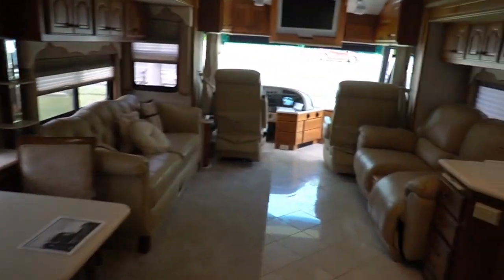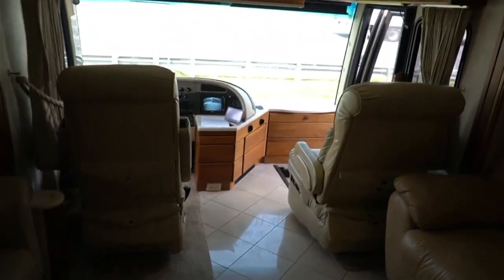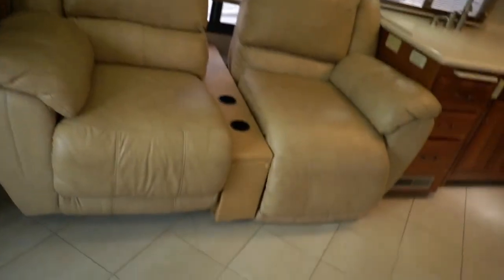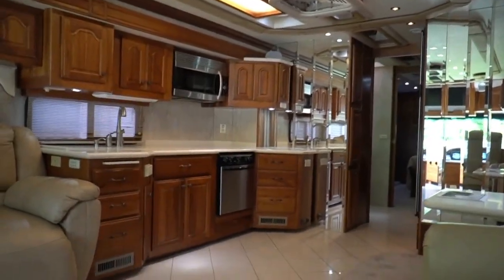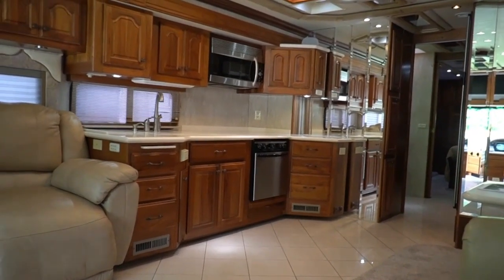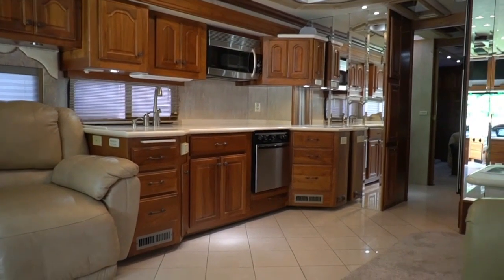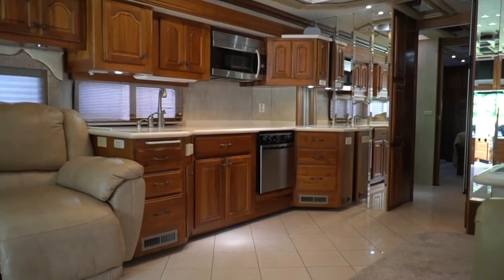Cedar-lined closets. Here it is folks — low miles, excellent condition, very high-end brand. Tag axle, 15,000-pound tow capacity, plenty of power, lot of life left to it. Somebody went out in 2005, bought this thing brand new, spent — even with discounts — probably 400 grand plus. Used it for 49,000 miles. Here it is for a fourth of that price almost. That's why you're making the smart decision to buy used instead of new.